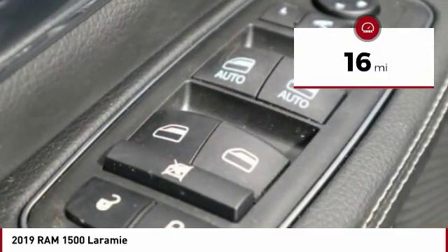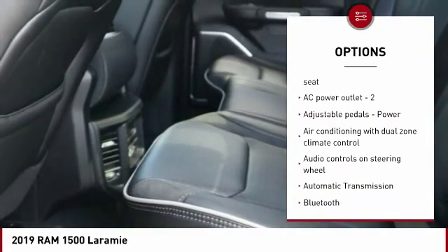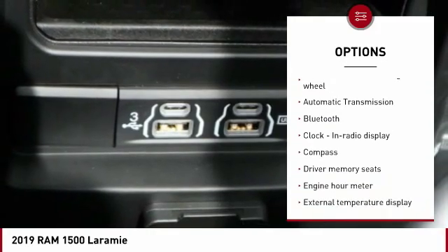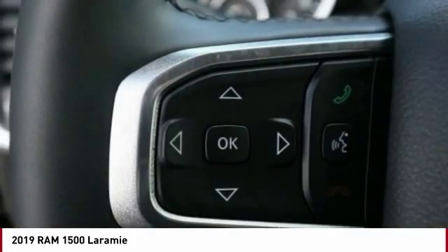This vehicle has less than 100 miles. Here are some of its great options: traction control, Bluetooth, passenger airbag, automatic transmission, tilt and telescopic steering wheel, heated steering wheel, trip computer, remote power door locks, compass, and power windows.